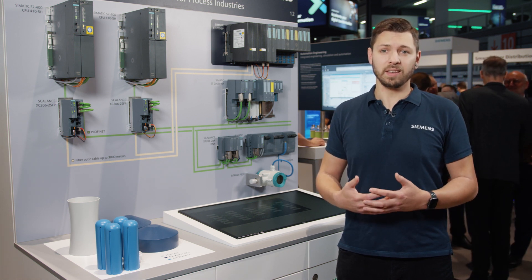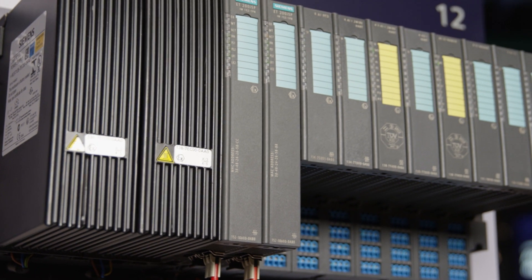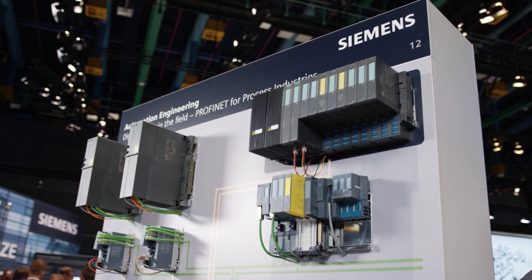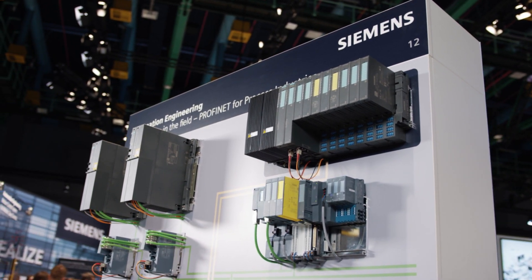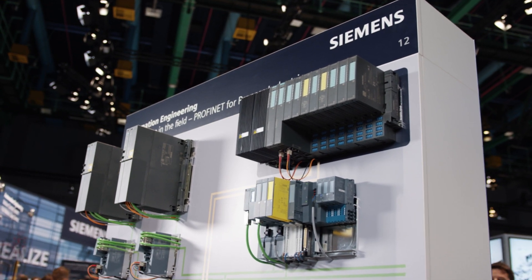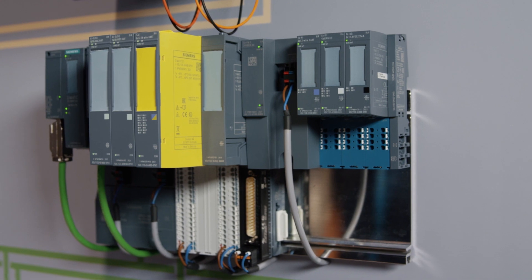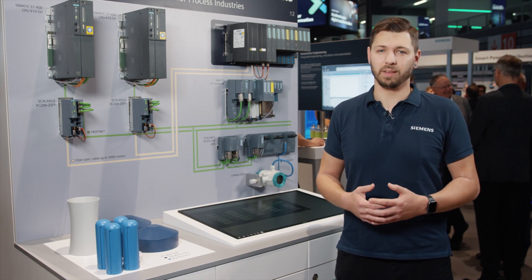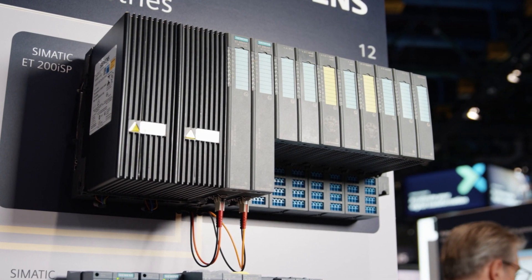ET200 ISP now not only connects Profinet and X-Zones, it can also process fail-safe signals up to SIL 3. ET200 ISP is the all-arounder for all signals in areas with explosion hazard. For installation in explosion Zone 2, the self-secured I/O modules of the ET200 SPHA and ET200 SP are capable of processing standard signals from up to X Zone 0.